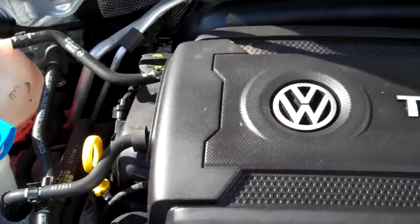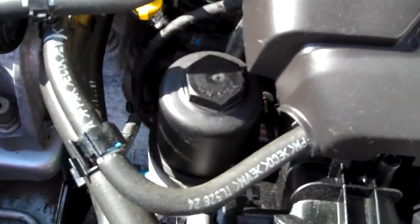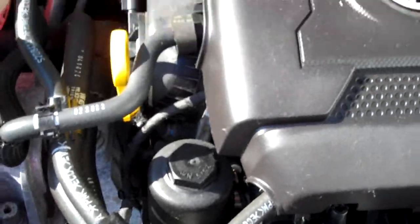Under the hood — all the EPA emission labels present, so no sign of any significant prior damage. The TSI four-cylinder engine, and there's the oil filter right there. Brilliant setup.